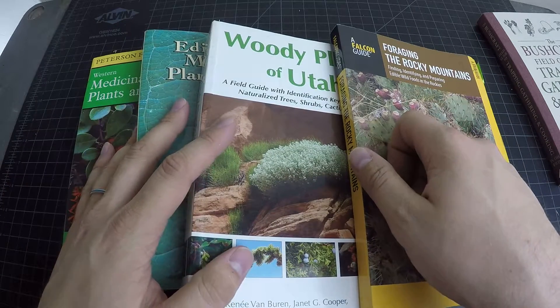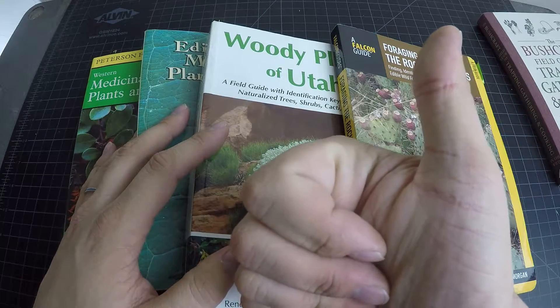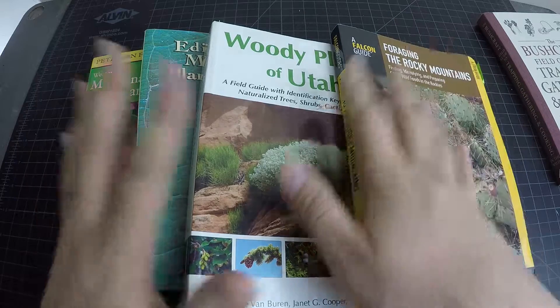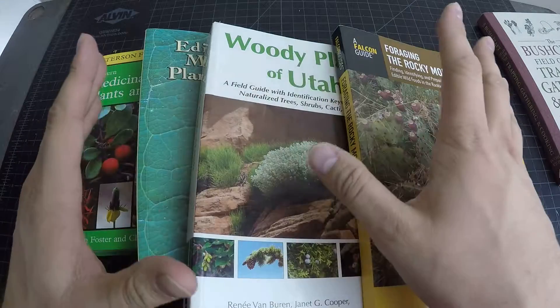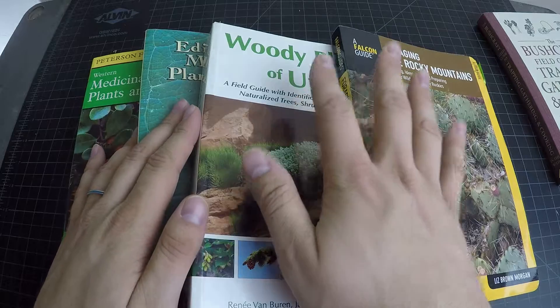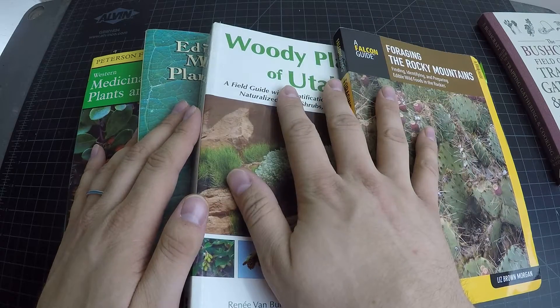Alright guys, thanks for watching. Happy hiking and stay safe. If you ever try out any of these plants, make sure you really understand what you're doing. I'm just an amateur teaching myself using these books and videos online. I take it nice and slow — make sure I don't eat a whole bunch of something and get sick. Just do it nice and slow, make sure you know what you're doing, and talk to a professional if you're unsure. Thanks for watching.